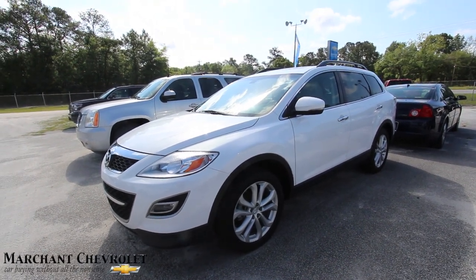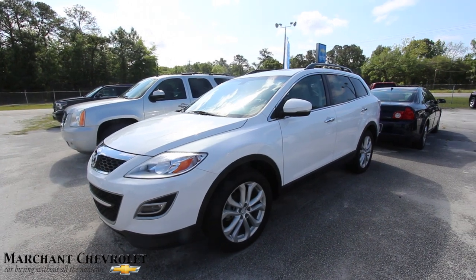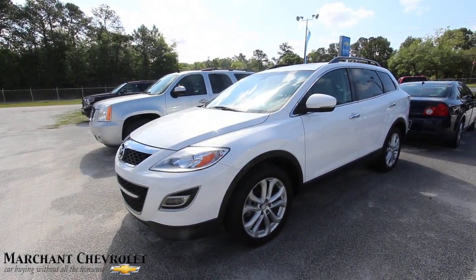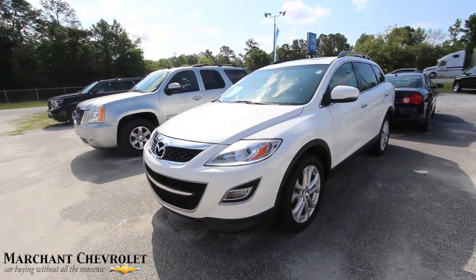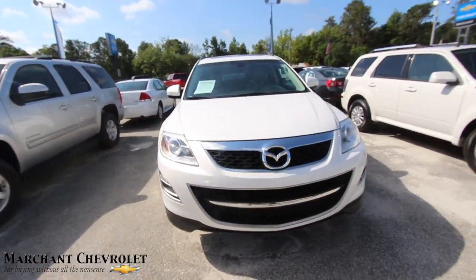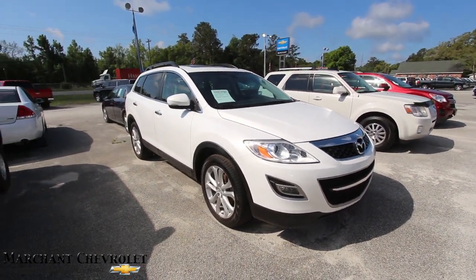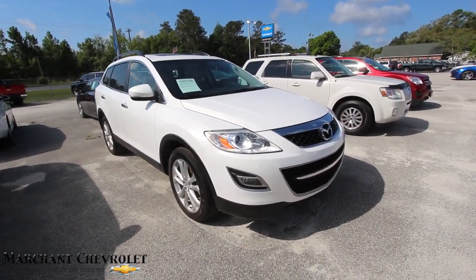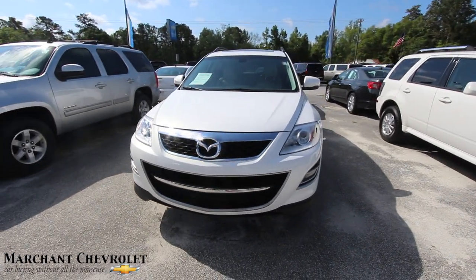What's up everybody? Today we're going to be looking at the 2011 pre-owned Mazda CX-9. This one's got the Grand Touring package on it, which is absolutely fully loaded on this particular vehicle — nice looking vehicle by Mazda. Today we're at Marchant Chevrolet. If you're in the market for a CX-9, here's one right here if you live in the Carolinas. What I'll do today is walk around, check out the specs, current condition, let you know the price and mileage, and a couple reasons why to buy from Marchant Chevrolet.